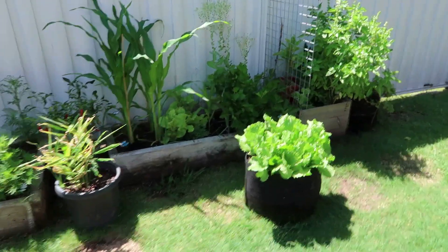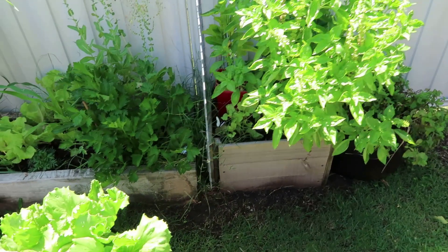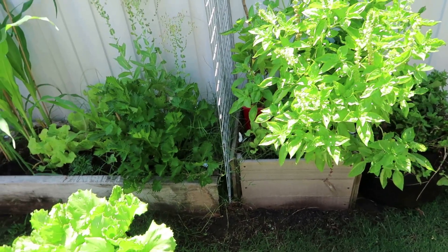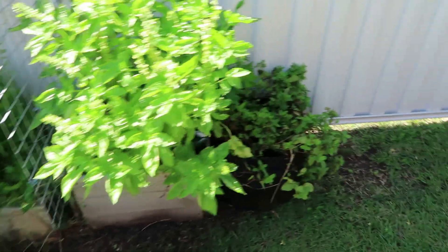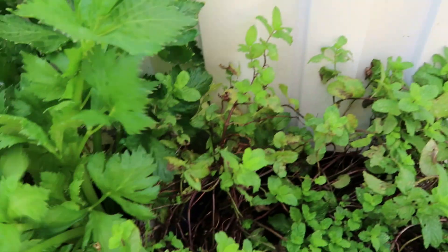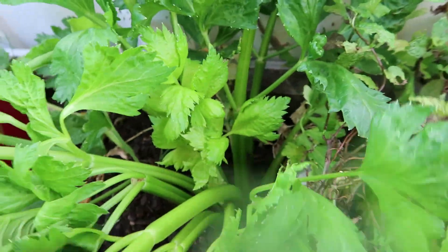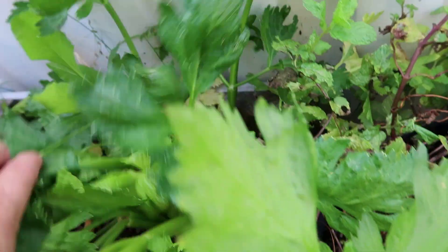It does get very hot so I'm a bit worried about how it's going to affect everything. It's really windy today and a little bit cooler, but maybe in the next month it's going to get a lot hotter. I've also got a passion fruit in there and more celery — it's actually getting really thick. I'll be using some of this today in my fried rice. It's just handy not having to buy it.